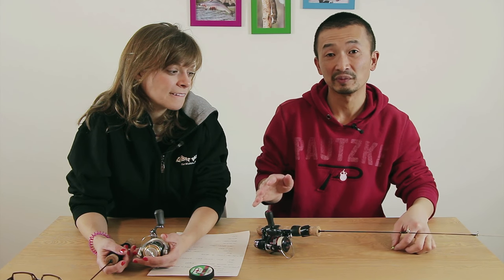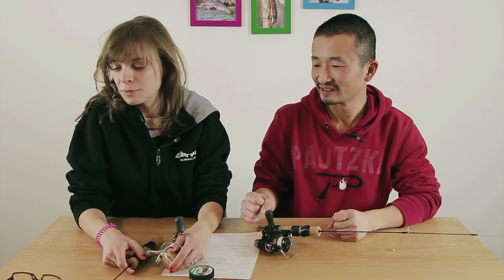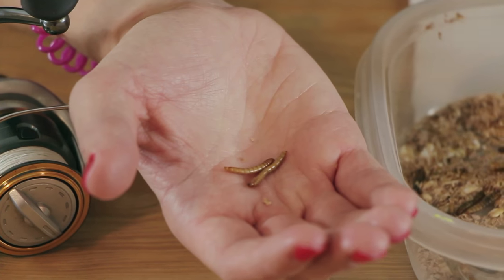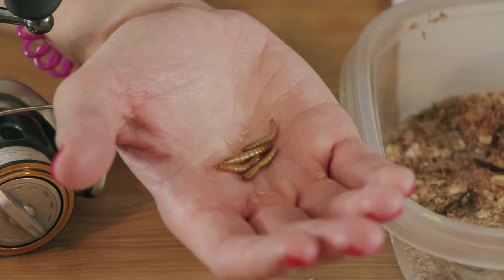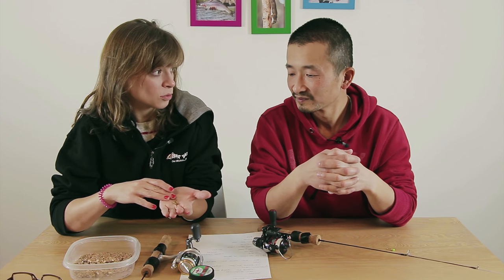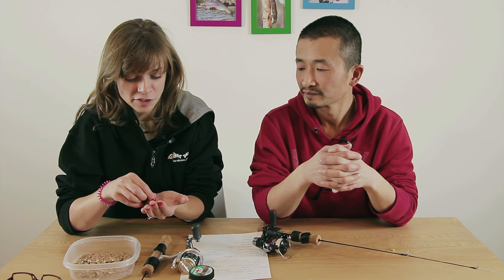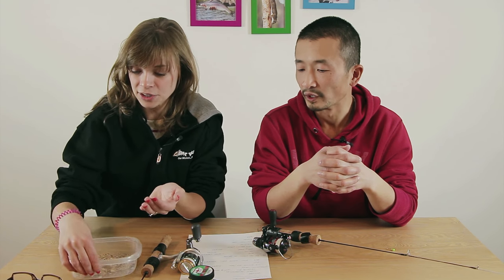For bait, one of the first things we tried were mealworms. You can get these at any local pet store — I went to PetSmart before the trip. They're very small and come in larger sizes too. I put about three on a hook. Fish really do like them — they wiggle around in the water for a while and give off a bit of scent. It's nothing too intimidating or too bright and it looks very natural.